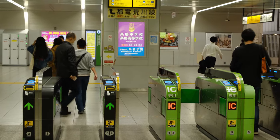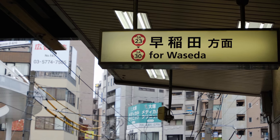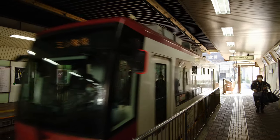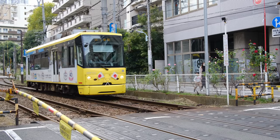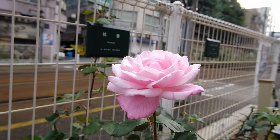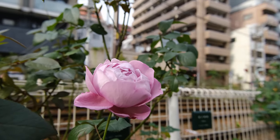Just past the ticket gate, you'll see a hallway that leads you straight to the Sakura Tram platform. Otsuka Station is also a pleasant area full of many shops and restaurants. Along the track, there are certain flowers in bloom depending on the season. In the spring it is cherry blossoms, hence the name for the Sakura Tram. But since I came here around autumn, it is lined with roses.